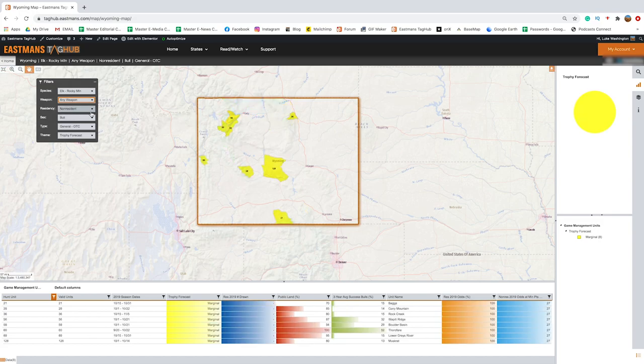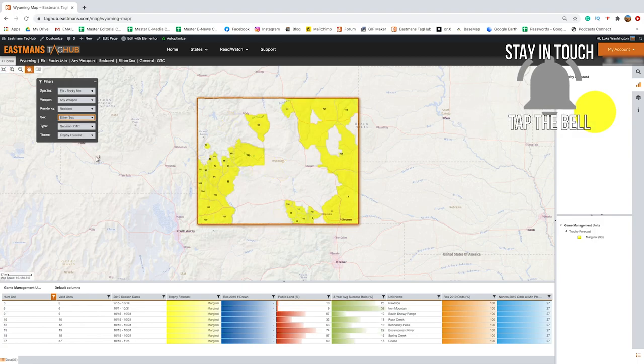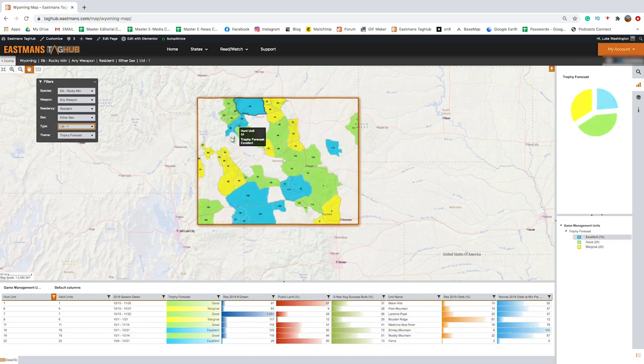You can see you've now got non-resident bull options. I'm a resident so I'm going to switch this. If you want to see more of the general hunts, let's go to either sex. This is what I would be looking at as a resident in Wyoming. You can see all the general hunts — this does show marginal. It doesn't mean you can't kill a giant in one of these general hunts, but that's something to look at.